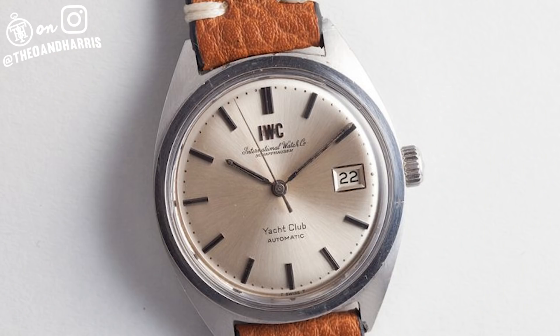I am wearing an IWC Yacht Club — not a Yacht Master. Very cool watch. Automatic, but I love winding my automatics. Smooth bezel, stainless steel case. Bulky, beautiful, and available in the watch shop at V1Harris.com. Huge fan of this watch.